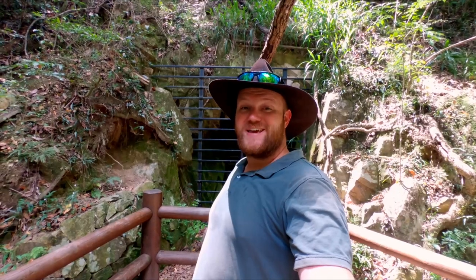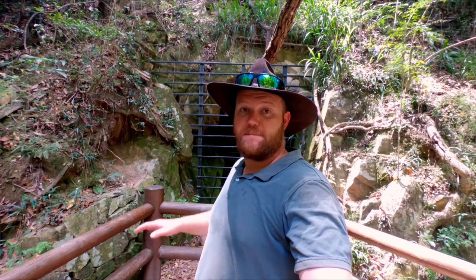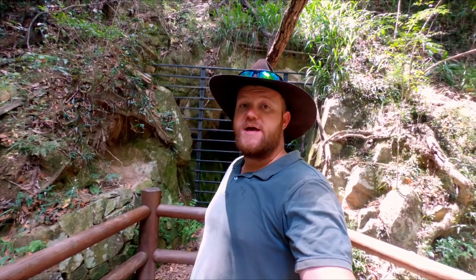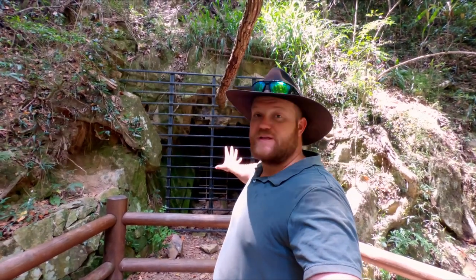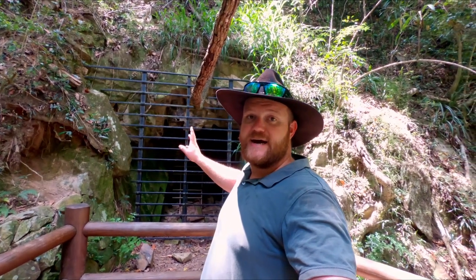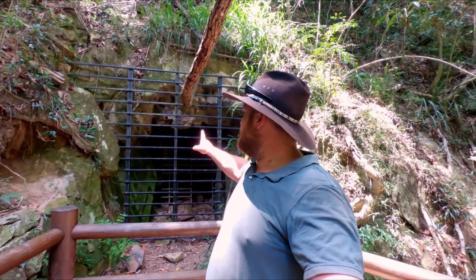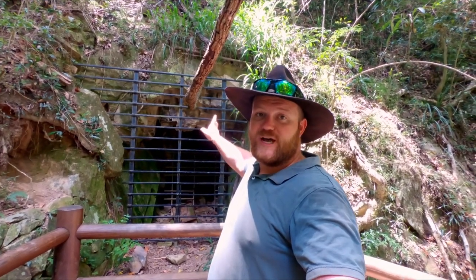Alright guys, we're finally here at the goldmine at Bulumba Creek. It's about a 1.6k walk in and out, but quite capable for children or just a really good family walk in general. In behind me here you can see the goldmine. It's all fenced off at the moment because it's currently inhabited by two different species of bat, and the colony lives deep inside that cave — that cave being the original goldmine. You can see it has been hand chiseled back in the early 1900s.